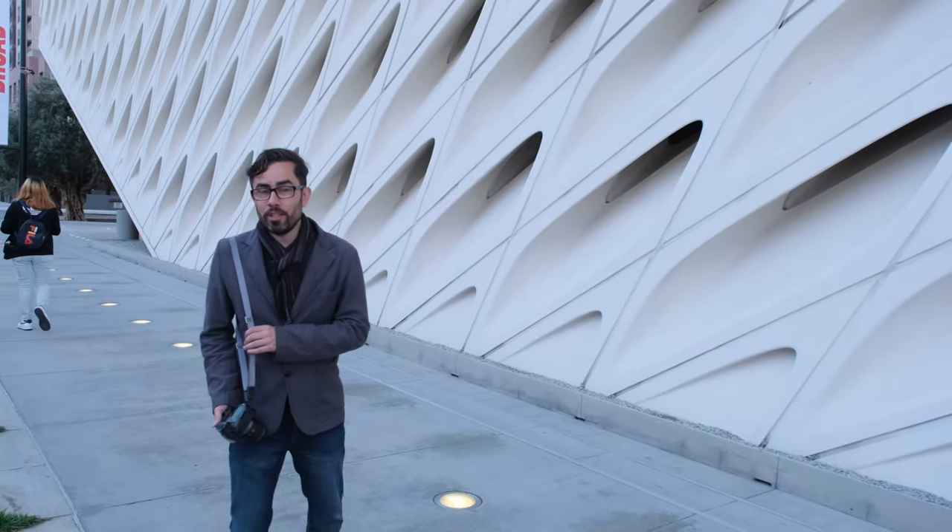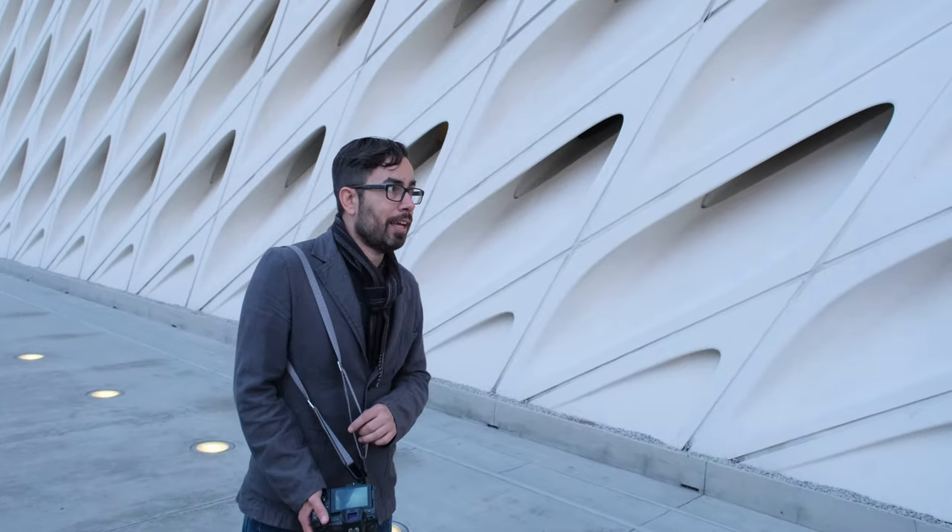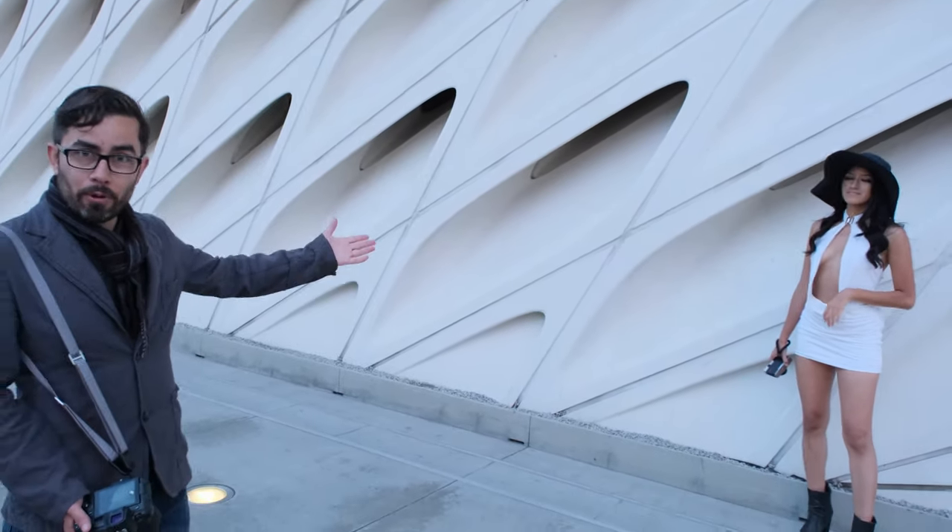So this is the Broad Museum. It's one of the newer modern art museums in downtown LA, and since it's white and she's wearing white, I thought we'd throw her in front of it.